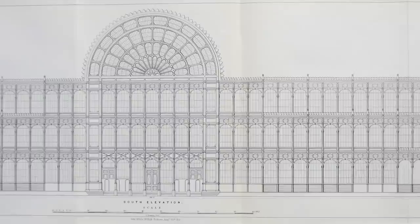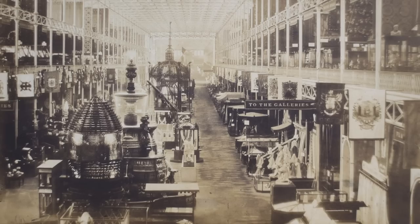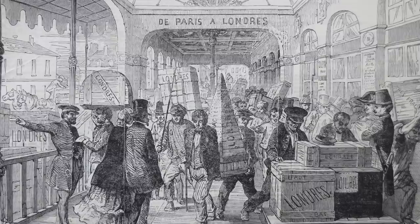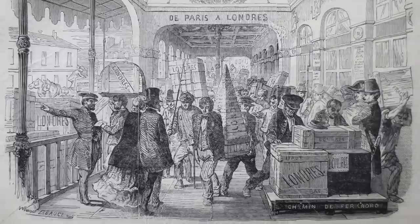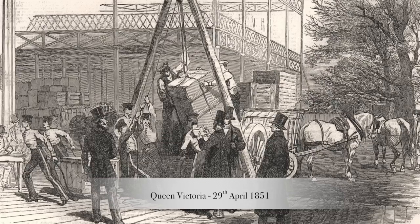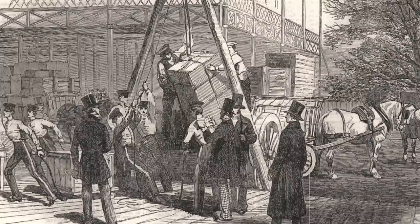The long exhibition building had a central transept, making it basically cross-shaped. Half the building was dedicated to Britain and its dominions, the other half to the rest of the world — in 1851, a fair distribution of industrialised exhibits. Exhibits were shipped from all over the world starting in November 1850, with the last-delivery deadline in mid-April. Queen Victoria noted in her diary that when she visited the construction site there was still nothing from Russia, as the ships were frozen in.